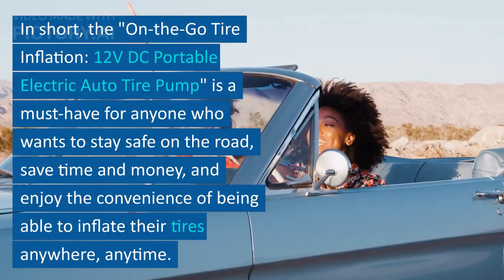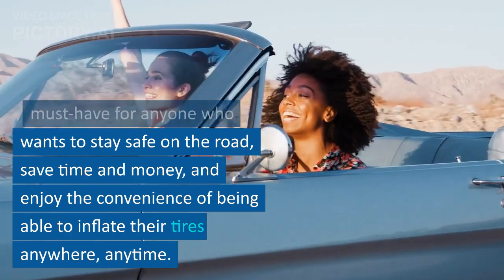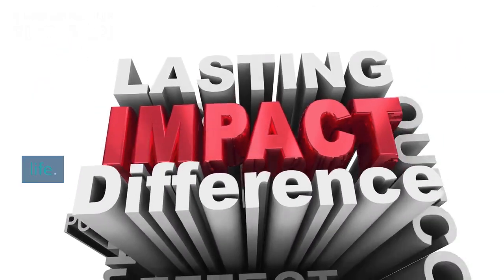In short, the on-the-go tire inflation 12-volt portable electric auto tire pump is a must-have for anyone who wants to stay safe on the road, save time and money, and enjoy the convenience of being able to inflate their tires anywhere, anytime. It's a small investment that can make a big difference in your life.